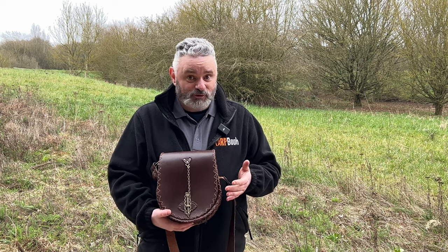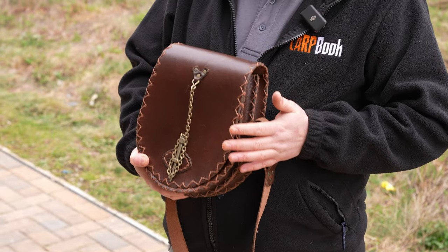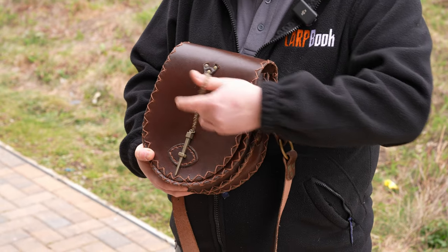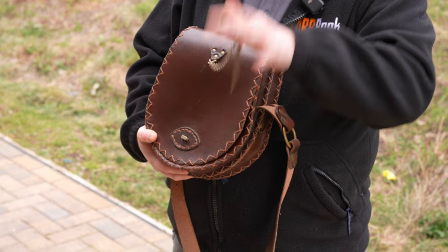We've done their little pouches and things like that, but this is definitely an upgrade from the things that we've had a look at. This one comes with a beautiful sort of metal clasp that you can just take out.